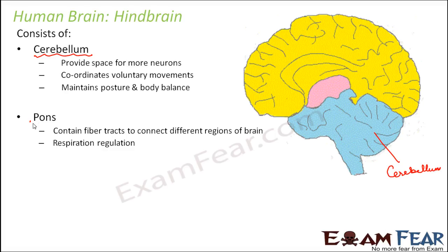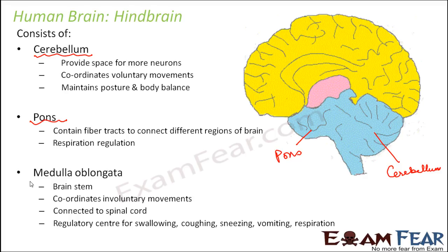Next is the pons — it contains fiber tracts to connect different regions of the brain and helps in respiration regulation. The last part is the medulla oblongata, also known as the brain stem or simply medulla. It coordinates involuntary movements and is connected directly to the spinal cord — so it connects the brain with the spinal cord. It is the regulatory center for activities like swallowing, coughing, sneezing, vomiting, and respiration.